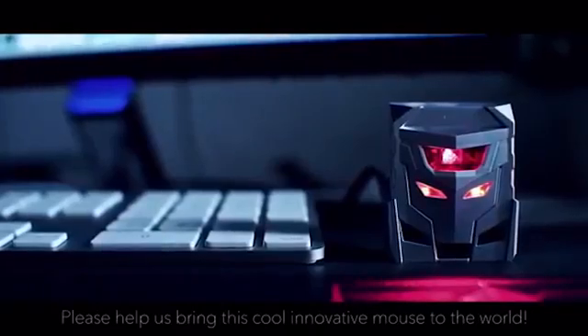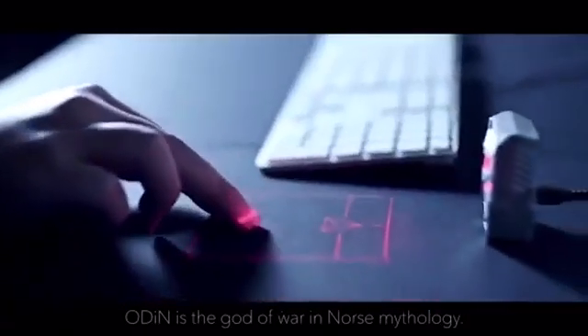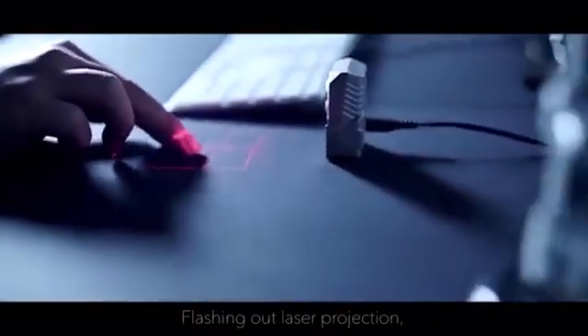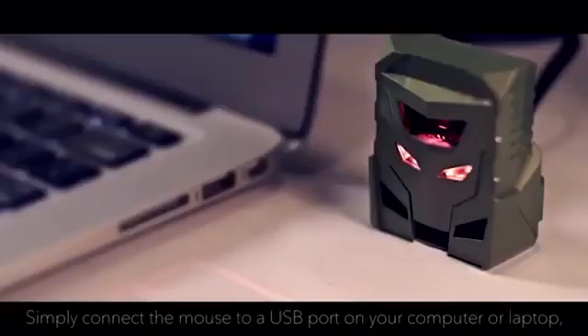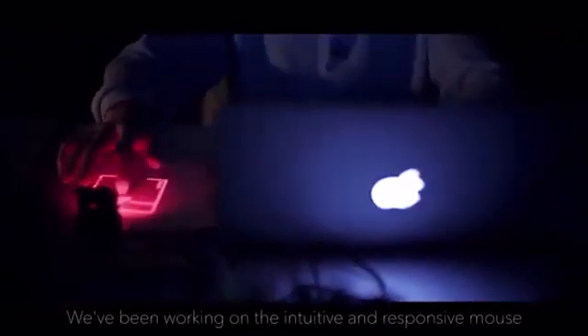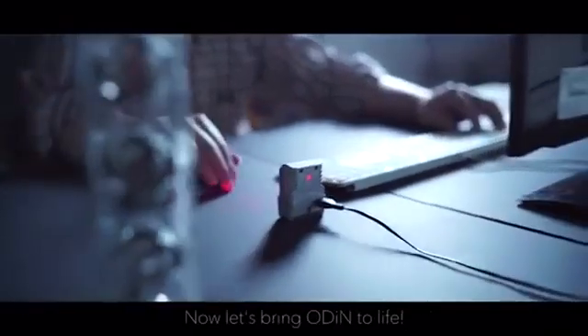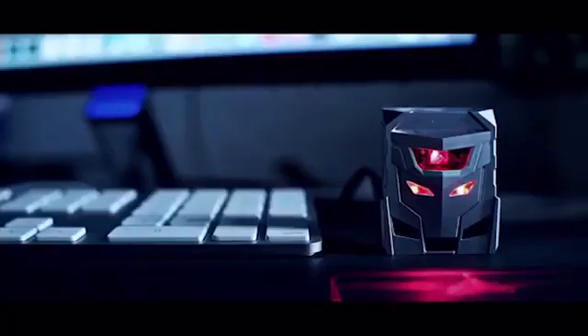The device projects a hologram on a flat surface that resembles the touchpad of a notebook. Thanks to the work surface, Odin Aurora can recognize all kinds of movements — for example, the usual gesture of using two fingers to enlarge an image or to flip images with a finger. The cost of this mouse is $49.